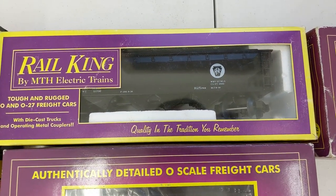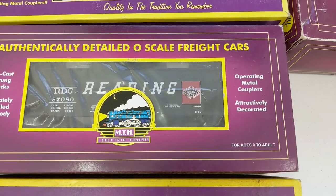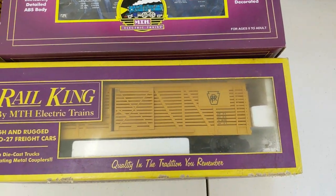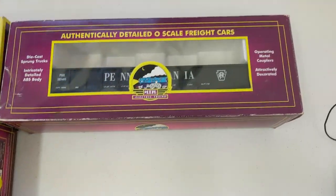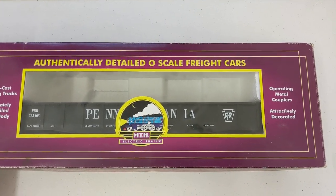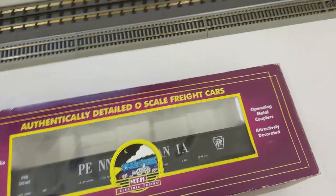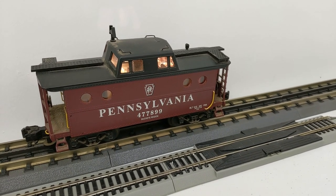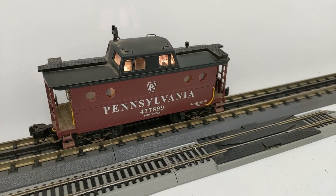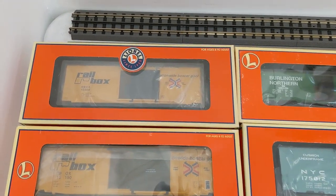A Pennsylvania Railroad hopper here. We have a Reading 2-Bay — nice car. And a PRR stock car. And finally, this nice purple box — Gundala. And one more thing: we have a Pennsylvania Railroad caboose, MTH, and as you can see, it lights up.